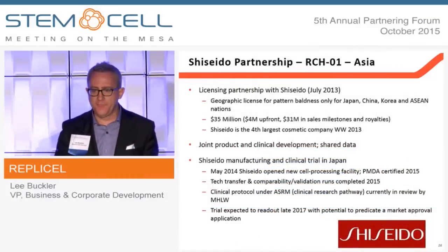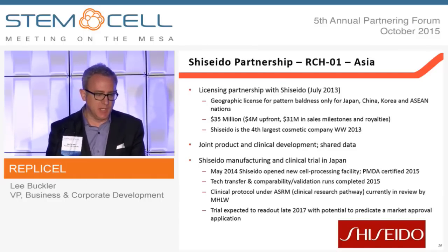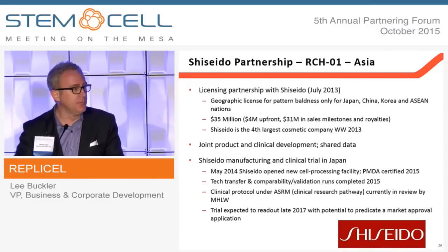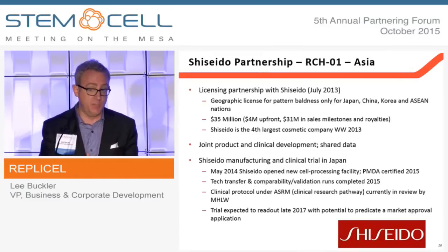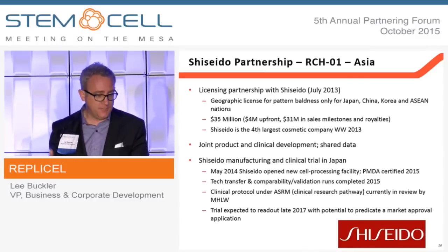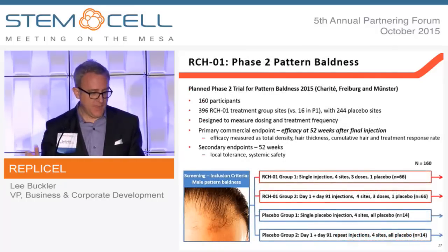The data was sufficient to be commercially meaningful to our partner Shiseido, the fourth largest cosmetic company in the world, who licensed that technology for Asia and is co-developing this product with us in Japan. They did a 35 million dollar deal signed in 2013 — four million dollars upfront, 31 million dollars in milestone payments, plus royalties. Importantly, they're also financially committed to funding all the clinical work in Japan and Asian markets, regulatory approvals, manufacturing, and sales and distribution. We expect this trial to launch in Japan in the next number of weeks.